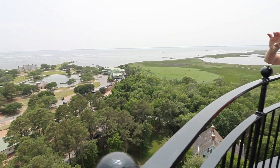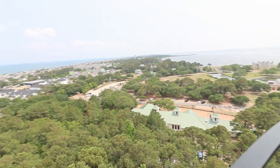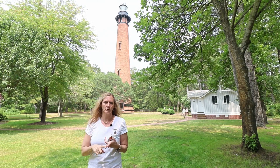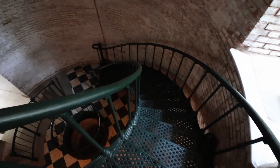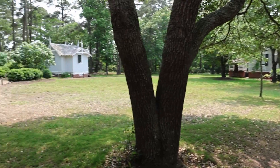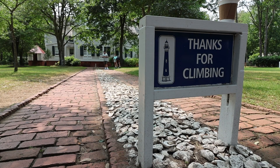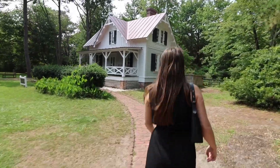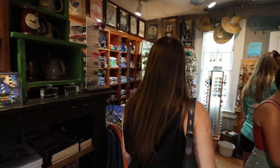A lot of people wonder why the lighthouse is built in the woods — it wasn't; it was built on the beach. The keeper's house here was built as a duplex for three families and faces the Currituck Sound, where life really was in 1875. There was no chapel, post office, or school here, so keepers would sail across the sound for any of their needs. By 1895 and 1896 there was a post office, school, and chapel, making this a coveted light station. The dunes were created to protect infrastructure, and the growth of shrubbery into trees created what now looks like a maritime forest. This lighthouse and keeper's house have never been moved.